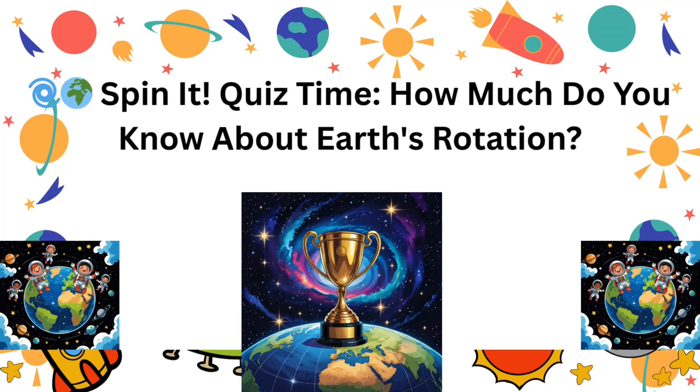Hey there, science stars! Ready to spin into action with our Earth's rotation quiz? Let's see how much you know about the way our planet moves. You'll hear a question, four answers, and then the correct one. Let's get started.